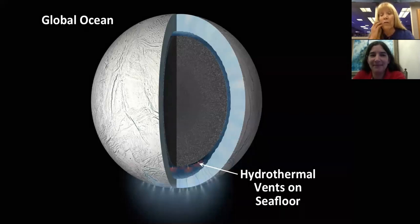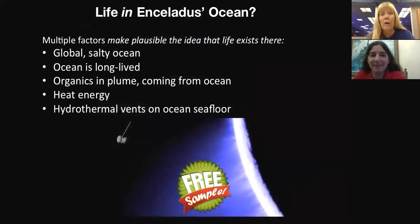You now have a number of factors that make it plausible that life might exist there: a global salty ocean similar in salt content to Earth's ocean, long-lived and global — we think it's probably been there since Enceladus formed — organics in the plume including long-chain carbon hydrocarbons measurable in both gas and particles, excess heat energy, and now hydrothermal vents on the ocean seafloor.